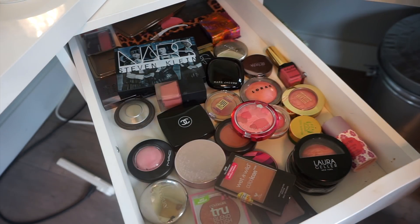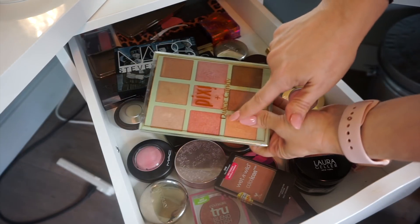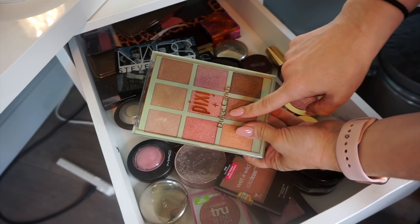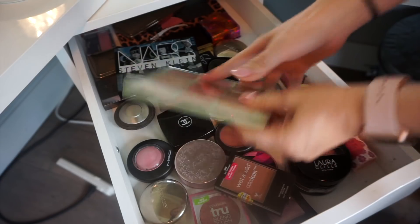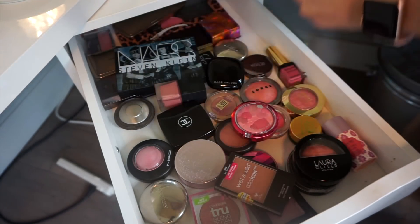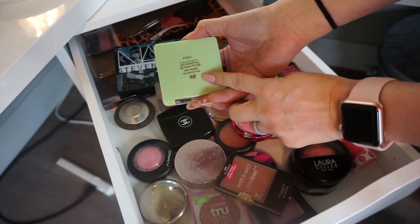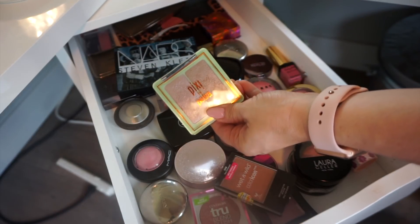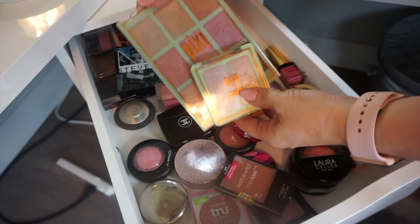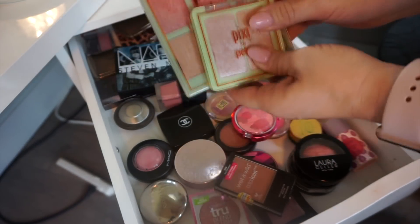For blushes this last week, I was using a ColourPop eyeshadow as blush, but I was also using the Pixi Beauty Sweet Glow Palette. I'm going to use this this week as well. And like I showed in the intro, Brad got me this Pixi Highlighter Duo — Delicate Dew — so I'm going to use this for my blush and highlighter for the week.